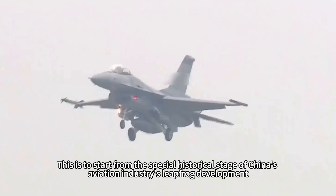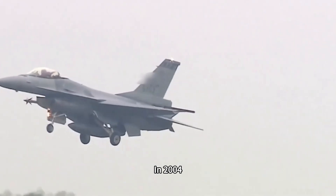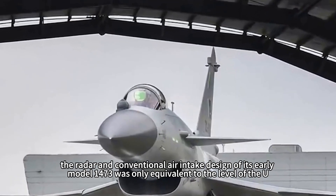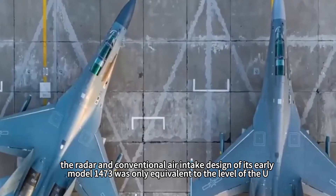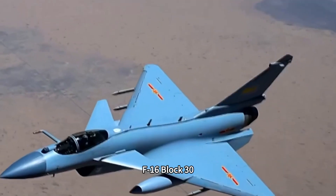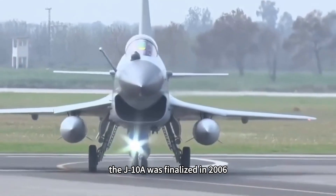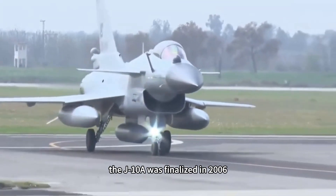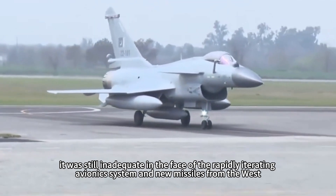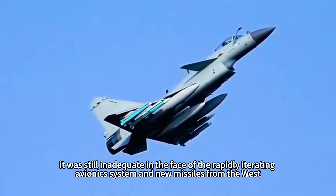This story starts from the special historical stage of China's aviation industry's leapfrog development. In 2004, when the J-10 fighter jet was officially deployed, the radar and conventional air intake design of its early model 1473 was only equivalent to the level of the US F-16 Block 30. After two years of technological research, the J-10A was finalized in 2006, and although production increased to more than 300 aircraft, it was still inadequate in the face of the rapidly iterating avionics systems and new missiles from the West.